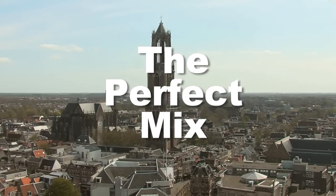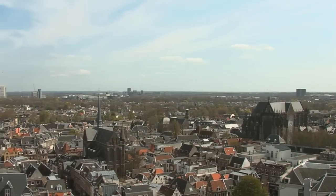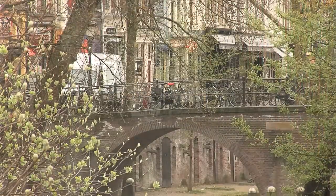The city of Utrecht is the fourth largest city in the Netherlands. With its central position in the country, it plays a core role in a service area containing nearly a million people. This makes supply distribution a nightmare for the city authorities.